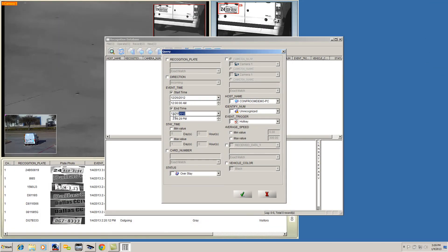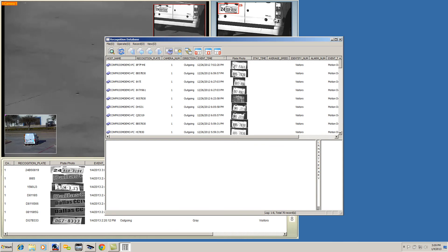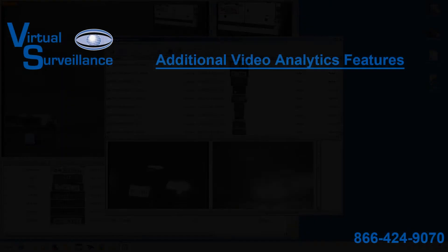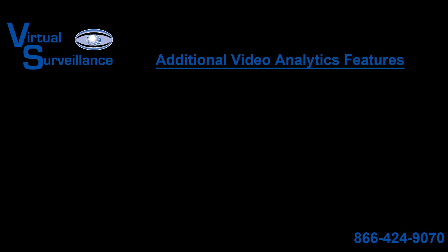The license plate captures are compiled in a very user-friendly interface that allows you to search by a license plate number, traffic direction, time frame, or by a specific LPR camera. The data is then populated on screen with the most recent capture at the top. The following features come standard in our advanced video analytics package.